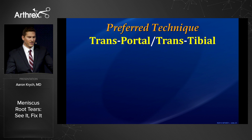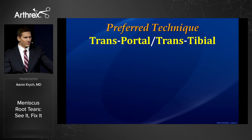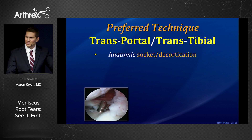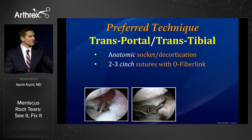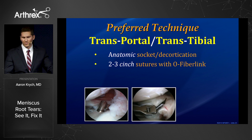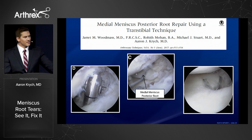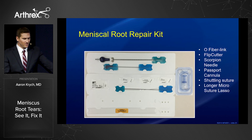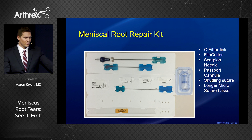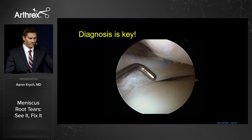How should we fix them? Mike Stewart and I have developed our preferred technique, which is transportal, transtibial. Step one is to create an anatomic socket or decortication using a flip cutter. Step two is to use the knee scorpion to pass two or three cinch sutures with O-fiber link. Our technique is published in Arthroscopy. The root repair kit is very convenient — you only need to open one piece of equipment, especially when cases are not diagnosed preoperatively.